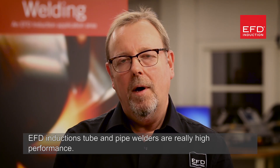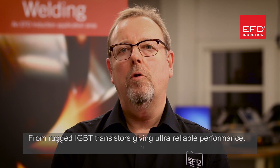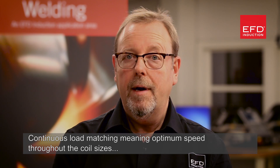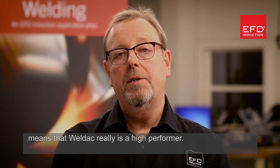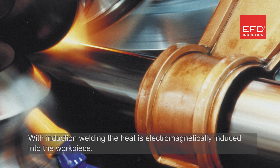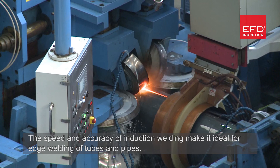EFD Induction's tube and pipe welders are really high performance, featuring rugged IGBT transistors giving ultra-reliable performance. Continuous load matching means optimum speed throughout all coil sizes, and easy coil change without any extra matching required means the Weld Act really is a high performer. With induction welding, the heat is electromagnetically induced into the workpiece.